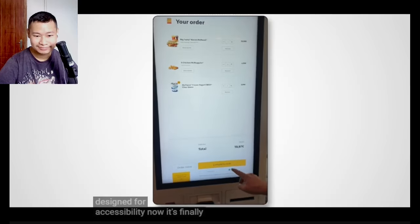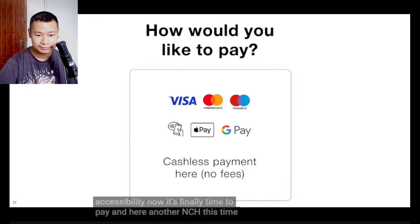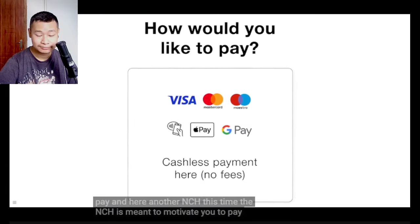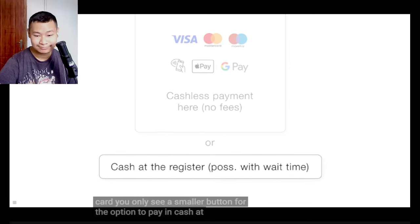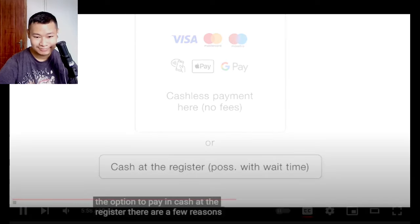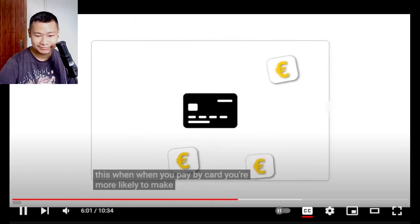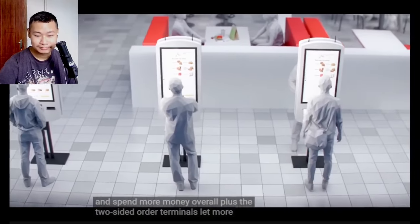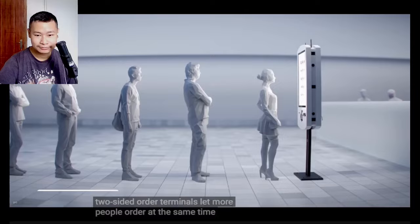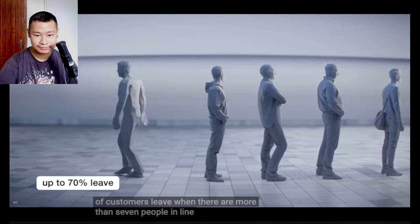In a statement, McDonald's Germany states: 'The screens are as big as they are to present information as clearly and appealingly as possible. They are also designed for accessibility.' Now it's finally time to pay. And here, another nudge — this time meant to motivate you to pay by card. You only see a smaller button for the option to pay in cash at the register. When you pay by card, you're more likely to make impulse purchases and spend more money overall. Plus, the two-sided order terminals let more people order at the same time. Up to 70% of customers leave when there are more than 7 people in line.